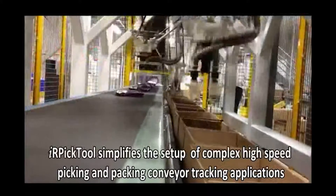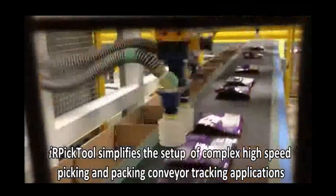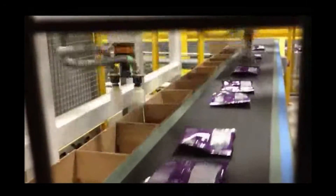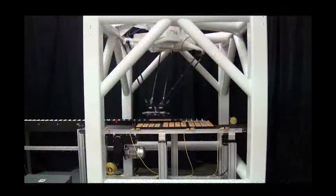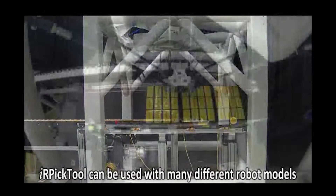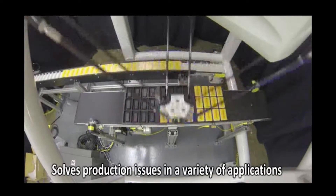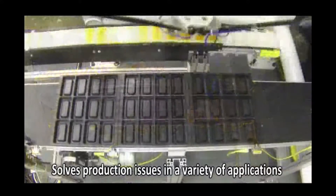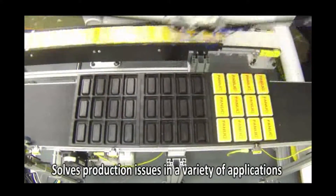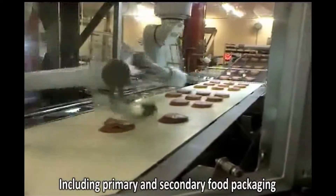IR Pick Tool simplifies the setup of complex, high-speed picking and packing conveyor tracking applications. It can be used with many different robot models and can solve production issues in a variety of applications, including primary and secondary food packaging.